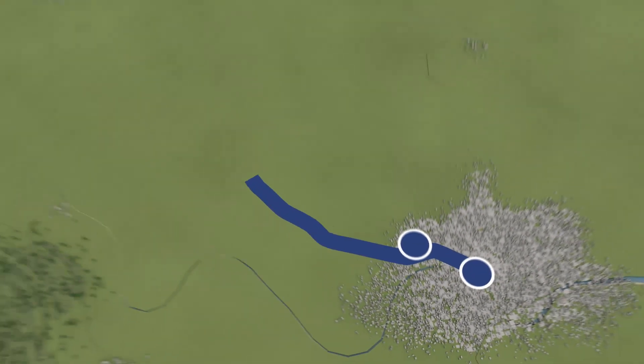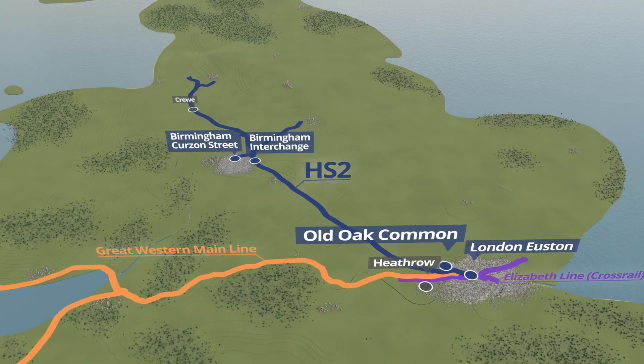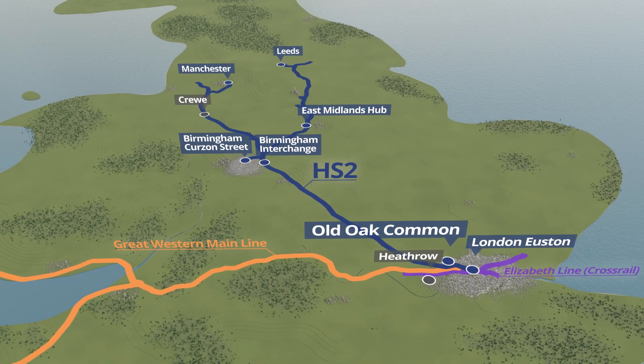With over 250,000 passengers using the station every day, Old Oak Common will be the best connected and largest new build station in the UK, making it one of the country's most vital transport hubs and a catalyst for economic regeneration for the area and the rest of the UK.